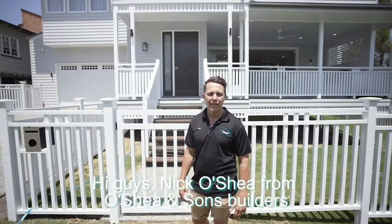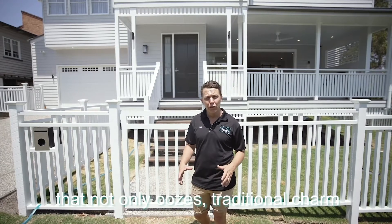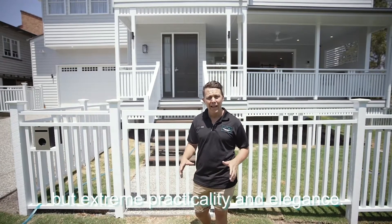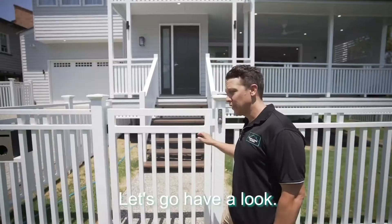Hi guys, Nick O'Shea from O'Shea and Sun Builders. Today we'd like to share with you a home that not only oozes traditional charm, but extreme practicality and elegance. Welcome home to the West Street Project. Let's go have a look.